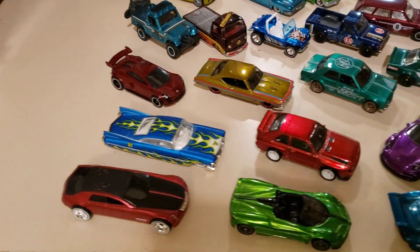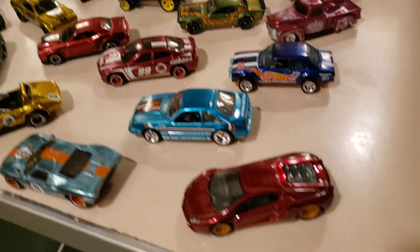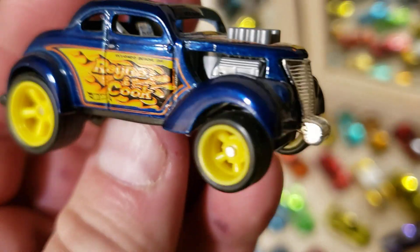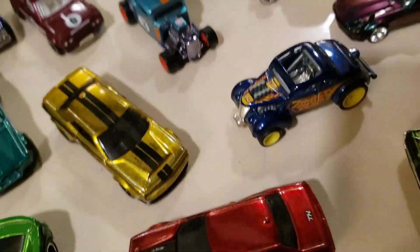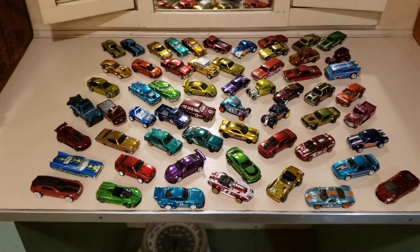Some of these aren't officially Supers because they predate the concept, but these are all treasure hunts with rail rider tires, so some of them may not have been called Supers back in the day, but they are treasure hunts that have rail rider tires, so technically they're all Supers.